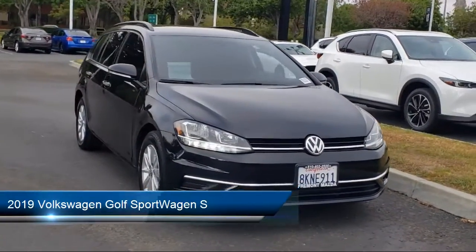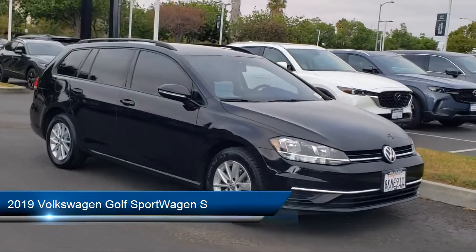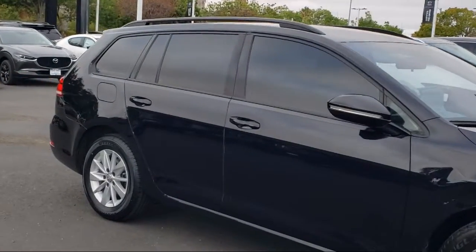It comes equipped with fully automatic headlights, heated door mirrors, split fold-down rear seat, leather steering wheel with auto tilt-away, roof rack, and rear view camera.